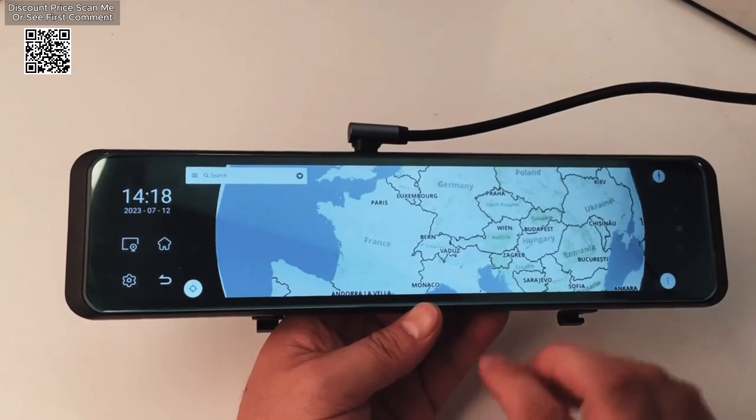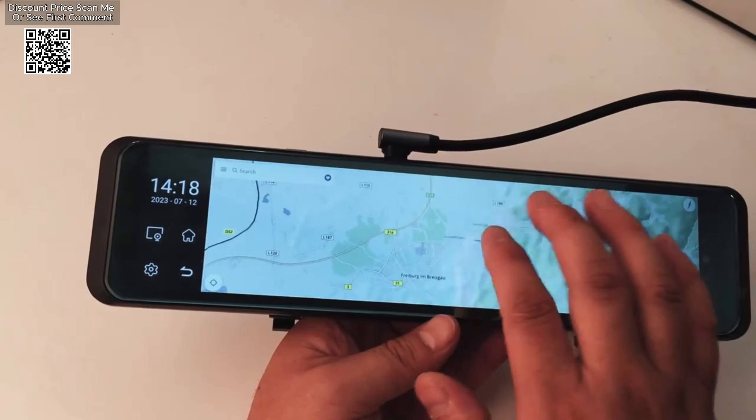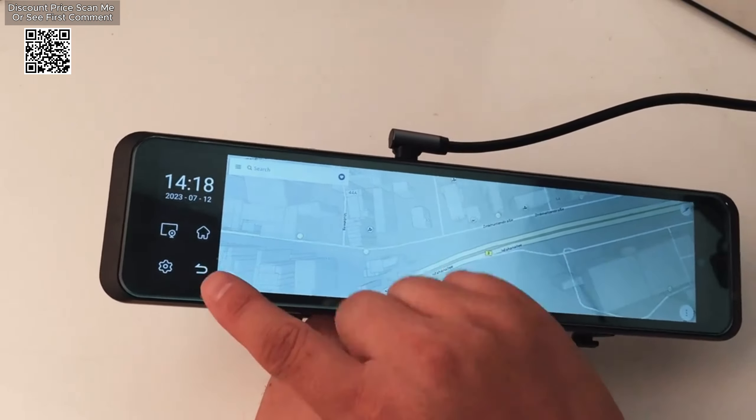The device supports CarPlay and Android Auto for wireless screen projection, and offers GPS navigation with compatibility for Google Maps, Waze, Sygic, and Navitel.